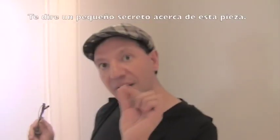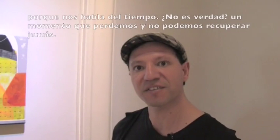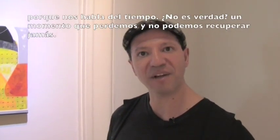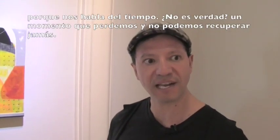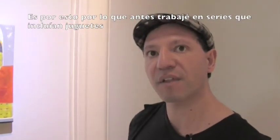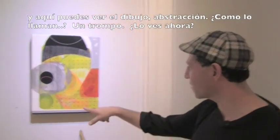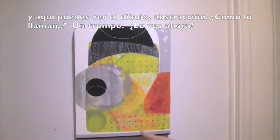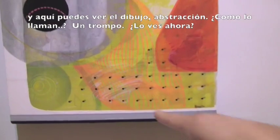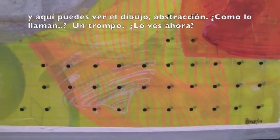Childhood has been something very important for me because it's a time we lose and we cannot go back to. I worked in a series before where I used toys — typical toys — and here you can even see the subtraction of a spinning top. Do you see it now?